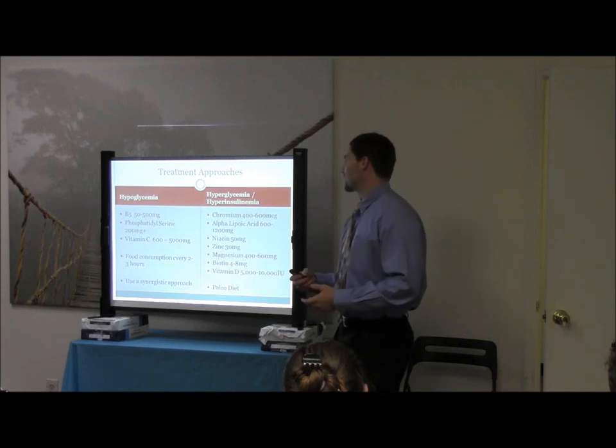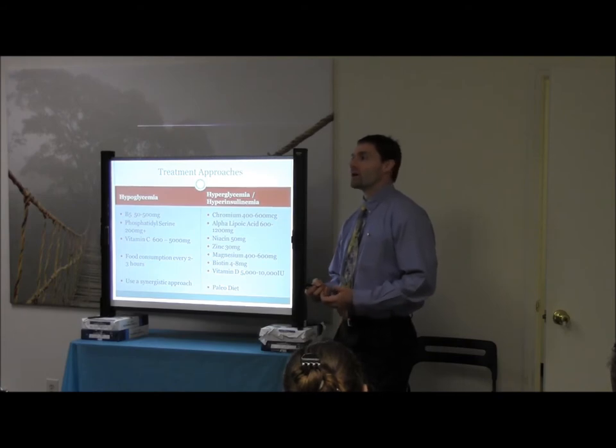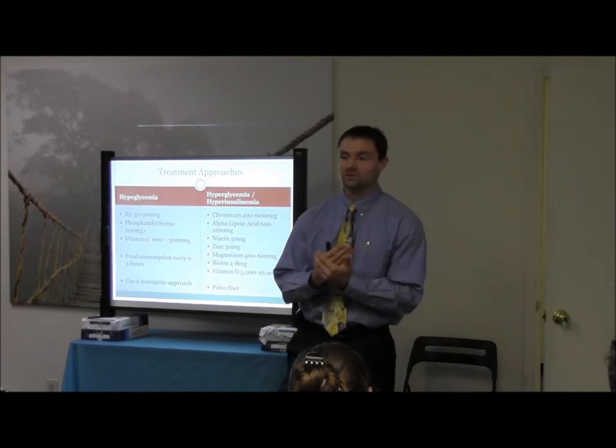What I think about here too is with the lipoic acid — what forms are you using? Your R-stabilized forms are going to have a higher efficacy than your racemic ratios where they're mixed R and L.